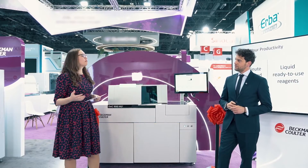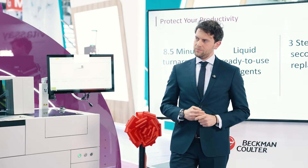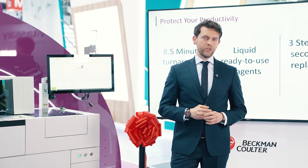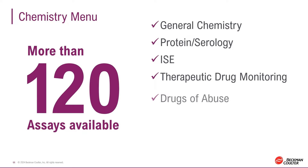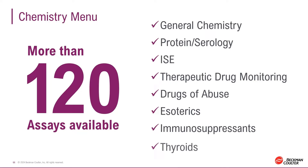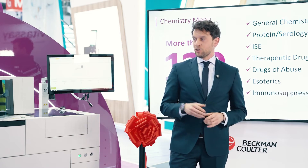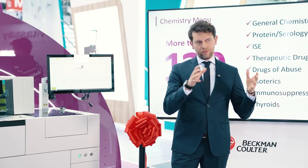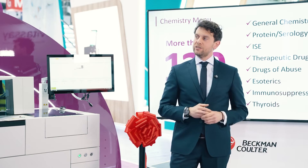One critical component of any analyzer is its menu. What can you share about the DXC 500 AU's menu? The DXC 500 AU boasts a menu of more than 120 assays, really designed to support ever-changing testing needs in laboratories. But it's not only about the number of assays — it's really about the flexibility we deliver to our customers. Thanks to the 500 AU, customers can choose from a vast variety of reagent sizes in order to best match their daily throughput.